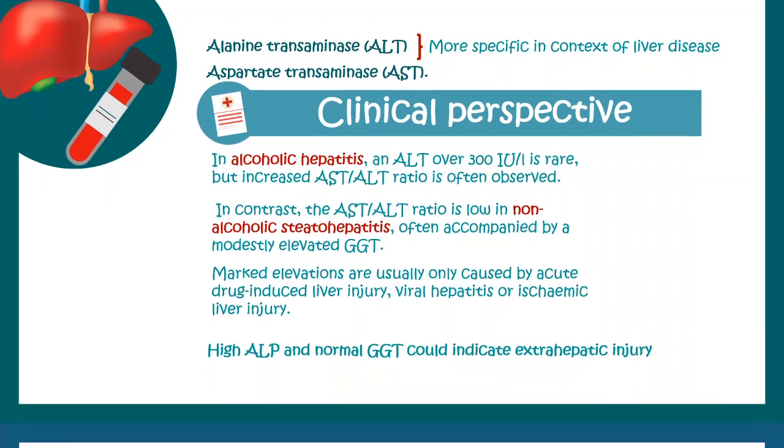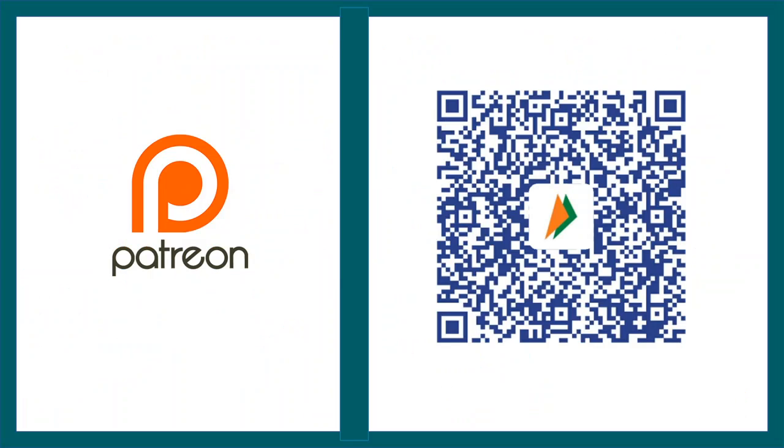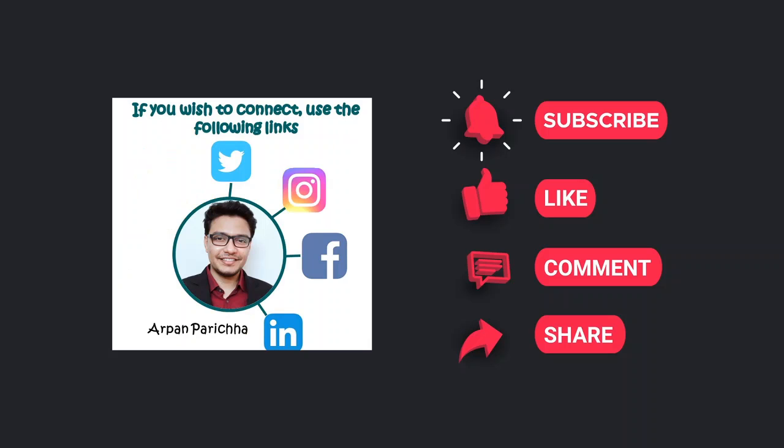I hope this was useful. You can get notes and flashcards on my Facebook and Instagram pages — the handle is the same and the link is provided in the description. You can support me via Patreon or Bheem UPI app if you are an Indian viewer, or by clicking the super like option. Don't forget to like, share, and subscribe, and let me know in the comments whether this was useful.